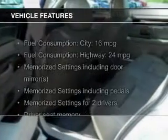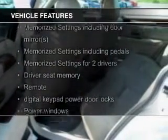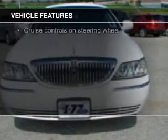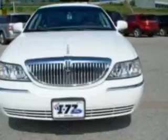The features include electric trunk, leather seats, heated seats, steering wheel controls, memory seats, a premium sound system, aluminum rims, auto dimming mirrors, dual temperature control, and automatic climate control.